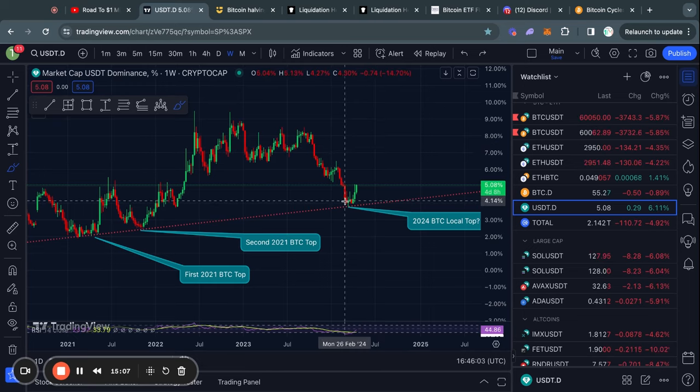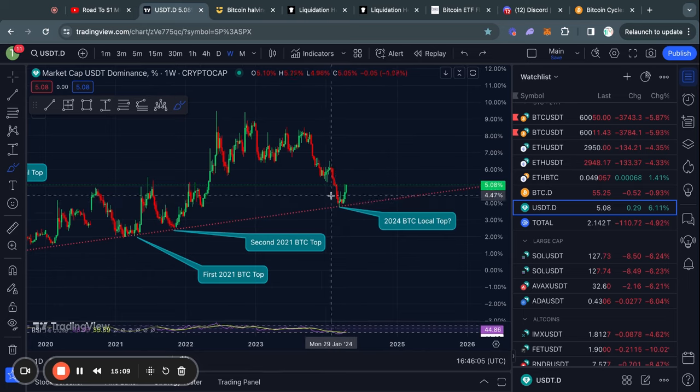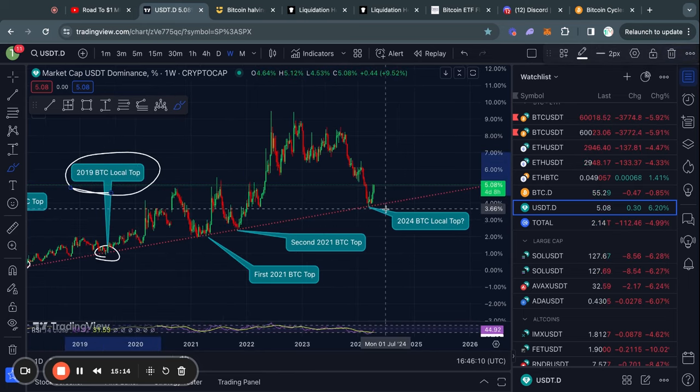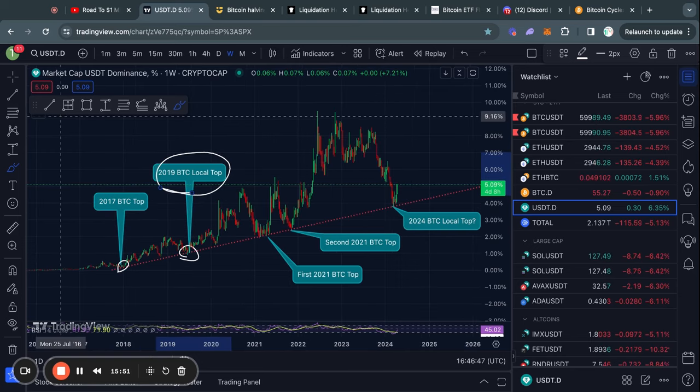Is it possible that this is just another local top, just like we saw in 2019, where we actually get a much larger correction? I don't want to speculate on crazy projections, but I did want to show you this chart so you can make up your own mind and come to your own conclusions.